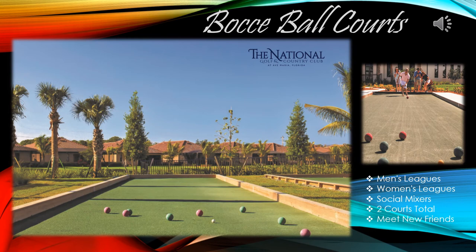The bocce ball courts offer an amazing low-impact sport that everyone can enjoy. Here you'll be able to see the men's and women's leagues battle it out and attend social mixers. There is a total of two courts. This is a great sport to make new friends and meet your neighbors.